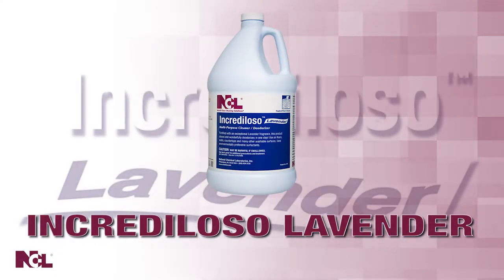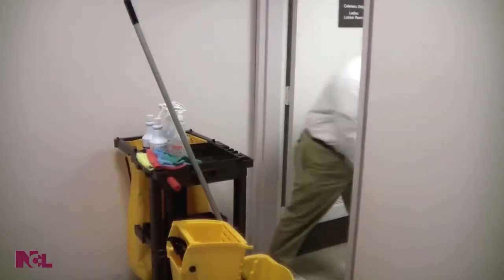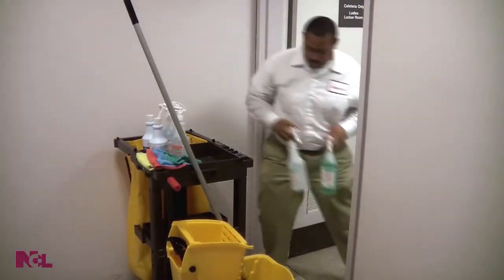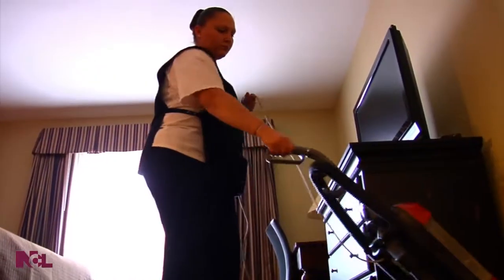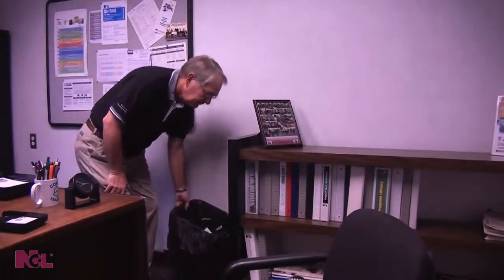Fortified with an exceptional lavender fragrance, Increduloso Lavender cleans and deodorizes in one easy step. Keeping up with general housekeeping procedures is a continuous battle, but just cleaning is sometimes not enough.